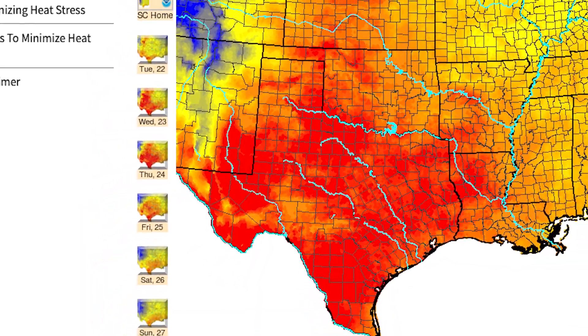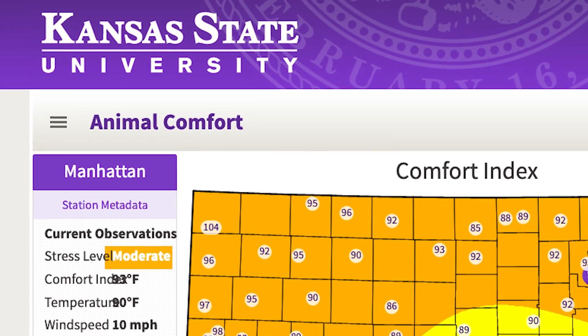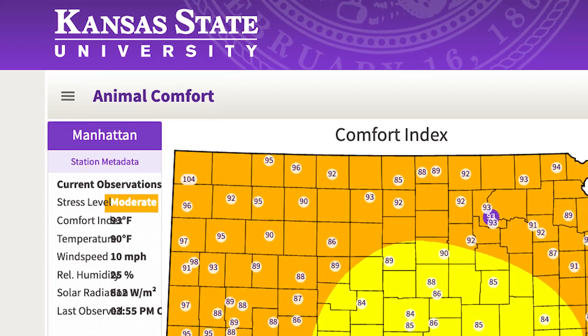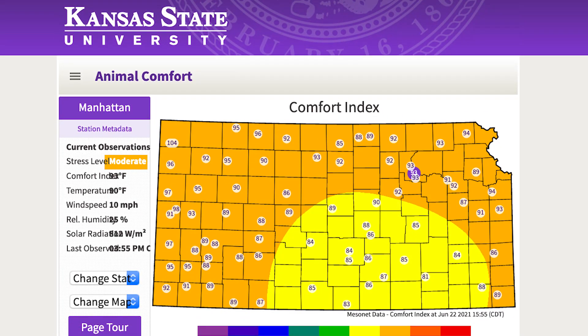Another great tool at our disposal for ranchers in Kansas in particular is the Kansas Mesonet. It utilizes an animal comfort index, very similar to U.S. MARC, that actually takes into account solar radiation, temperature, humidity, and wind speed to really understand how the heat, humidity, and wind are interacting with our animals.